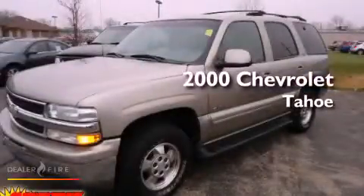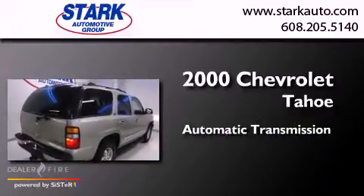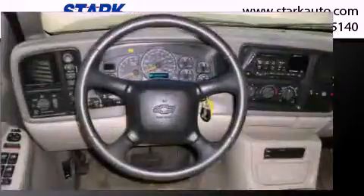This is a 2000 Chevrolet Tahoe. This SUV has an automatic transmission, a V8, and four-wheel drive.